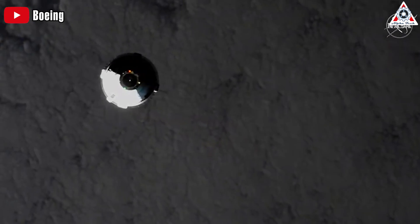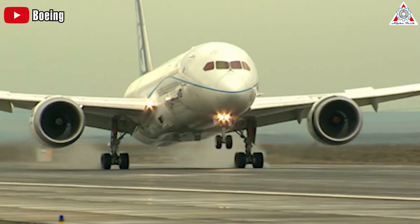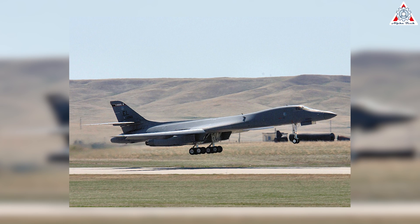Boeing is trying to bring back their glory days. Once upon a time, they used to be titans of the space industry — think McDonnell Douglas and North American Rockwell. But these days, they are hitting some big-time snags.